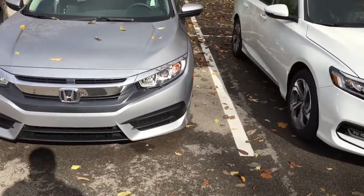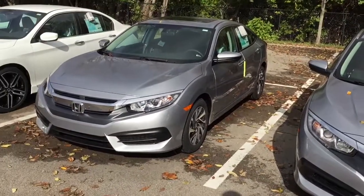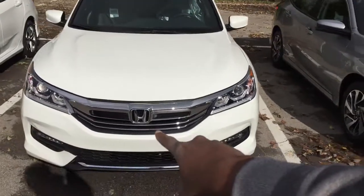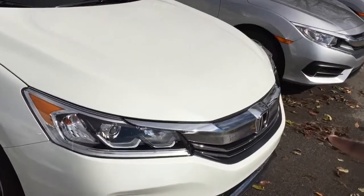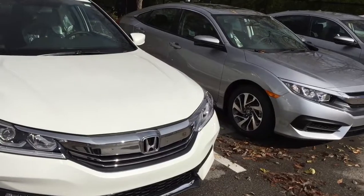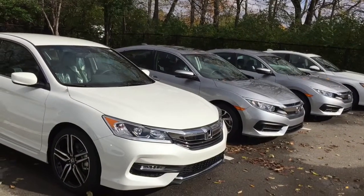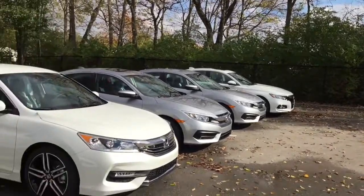For the EX, it's taking some features from the Sport — so Apple CarPlay and Android Auto are actually also on the Sport. Here's the old Accord — the old Accord had a little bit of grille there compared to the Civic, so it would look more like the Civic than the newer one. And then we're looking at the Sport over here.